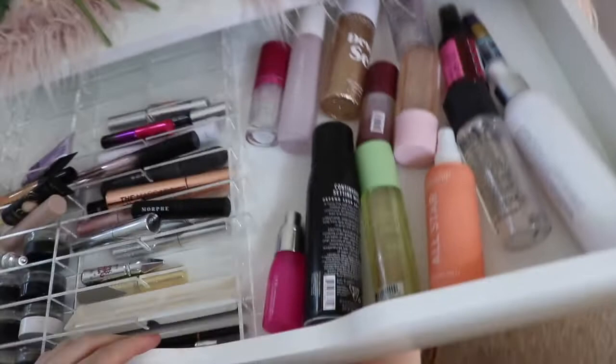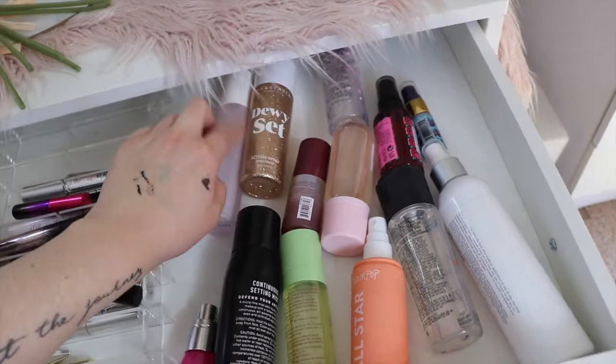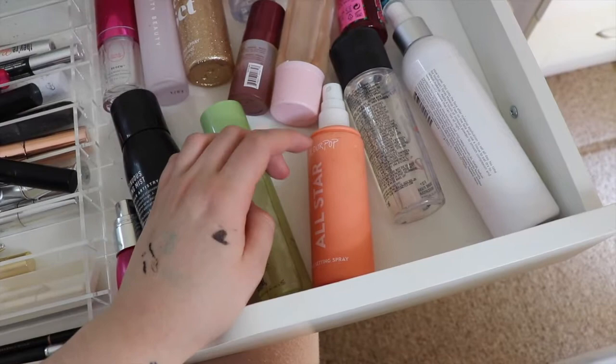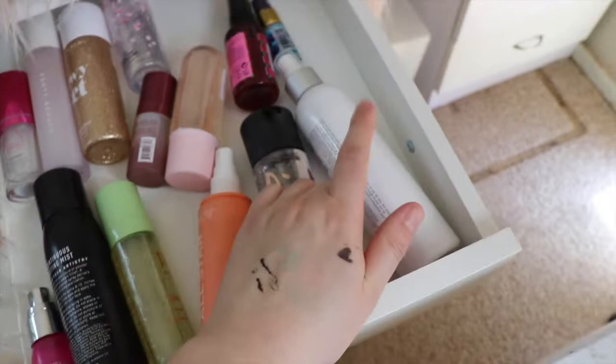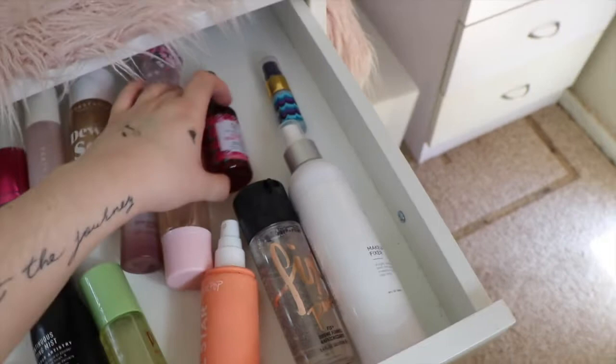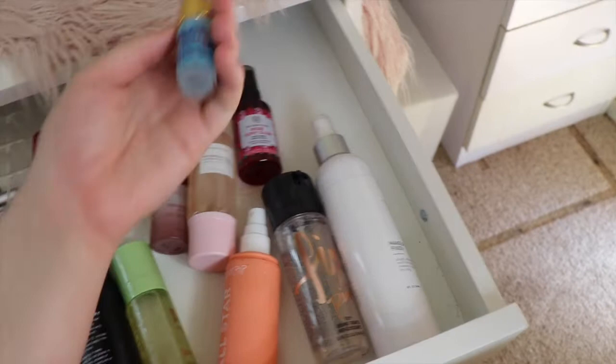These are all my setting sprays: the Beauty Blender one (don't like it), the Fenty Beauty one (love it), the Anastasia Dewy Set, the MAC Cherry Blossom Fix Plus, the GlamGlow one (absolutely love it — nearly all gone), the Morphe Continuous Setting Mist (love it), Pixi Glow Mist (love it), Colourpop All-Star setting spray, Fix Plus Pink Light (love it), OFRA Makeup Fixer, Wonder Beauty one, Glow Recipe Watermelon Glow Ultra Fine Mist (love it), The Body Shop Rose Dewy Glow, and the Tarte Rainforest of the Sea Four-in-One City Mist.